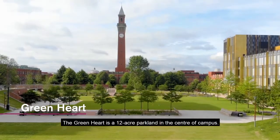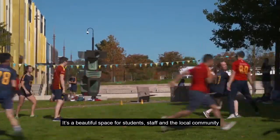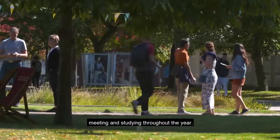The Green Heart is a 12-acre parkland in the centre of campus. It's a beautiful space for students, staff and the local community to enjoy, and provides space for performances, socialising, meeting and studying throughout the year.